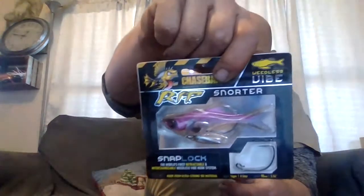Next we have Chase Bait's Rip Snorter Weedless Vibe Snap Lock — the world's first retractable, interchangeable, weedless vibe hook system, in pink. It's got a little underspin underneath and comes with an extra hook. I'm trying to figure out how the hook retracts. They have some seriously realistic looking bait — fins on the side that stick out, and if you look at the tail, how it's all grooved like it has actual scales.